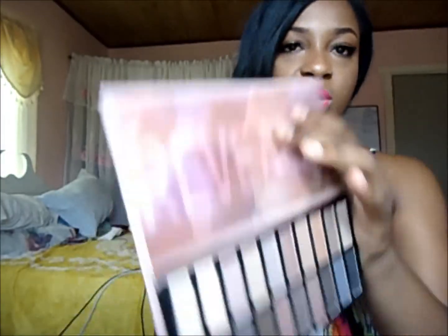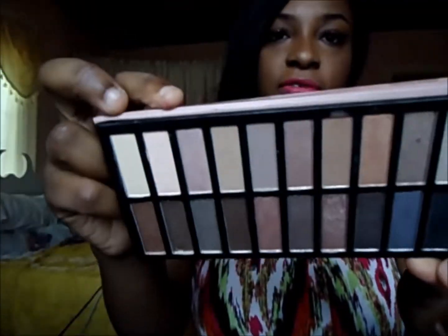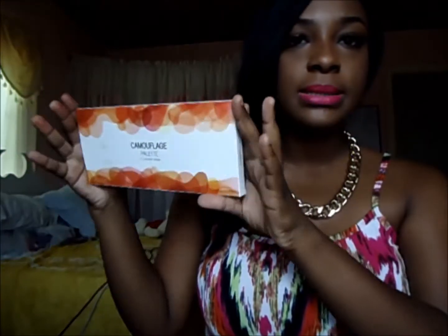Everything you hear in reviews about the Reveal Palette is true — it's really slim and perfect for travel. It fits right in my makeup travel bag. It has a lot of neutrals; the only thing I wish it had was a more orangey reddish-brown for the crease. It has a few matte shades and a few shimmery shades, making it a perfect neutral palette.